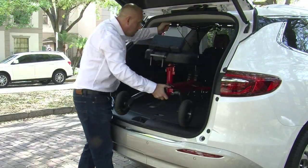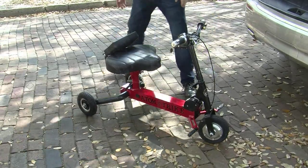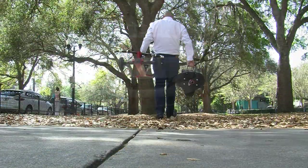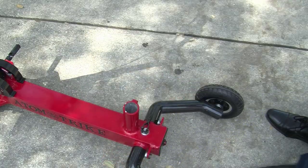Unlike most mobility scooters that are heavy and cumbersome to transport, the Adam Trike GT is one of the lightest mobility scooters in the world. The total weight of the Adam Trike GT is only 37 pounds, and only 31 pounds with the seat removed.